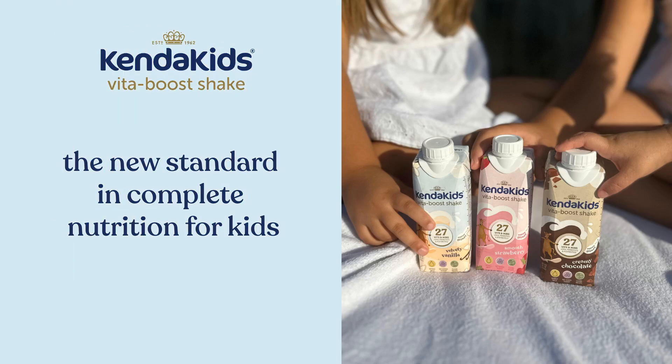Welcome! Today, we'll be exploring KendaKids, the only complete nutrition supplement for children that is as simple, tasty, and natural as whole milk, while being incredibly effective for optimal growth and development.